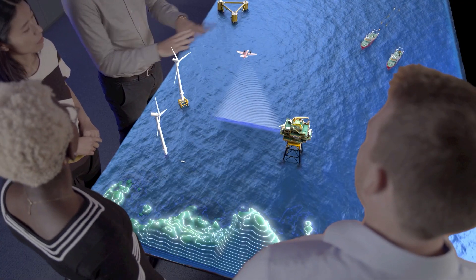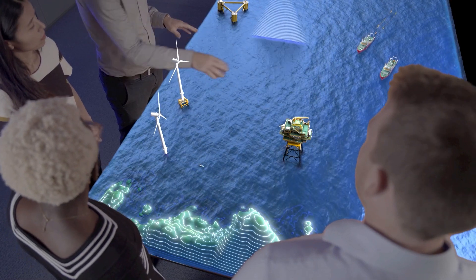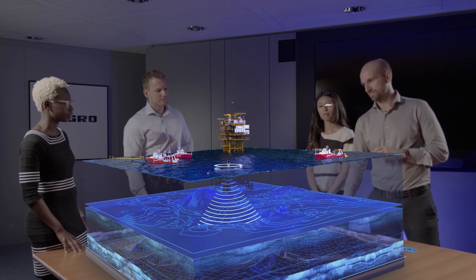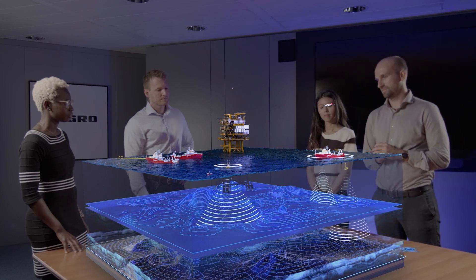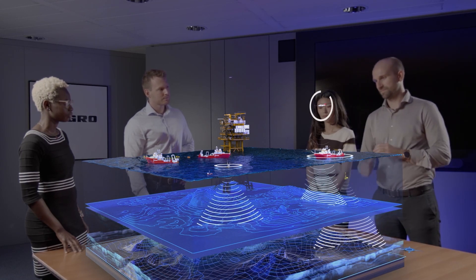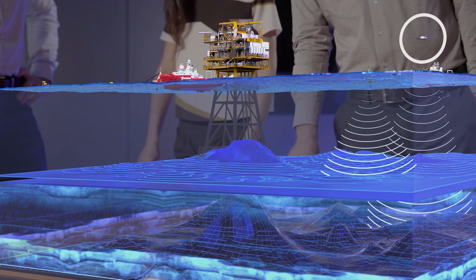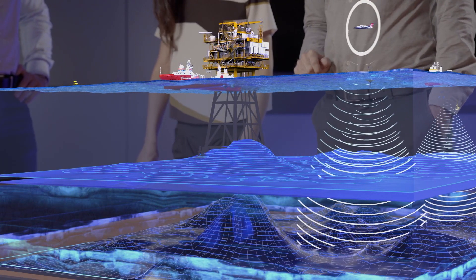It is critical for you to have a comprehensive set of site data encompassing metocean, environmental, airborne mapping, geophysical, remote sensing and geotechnical insights.